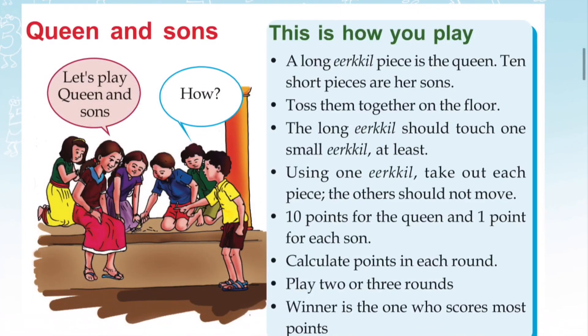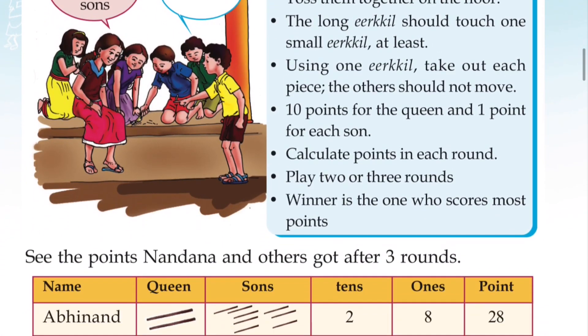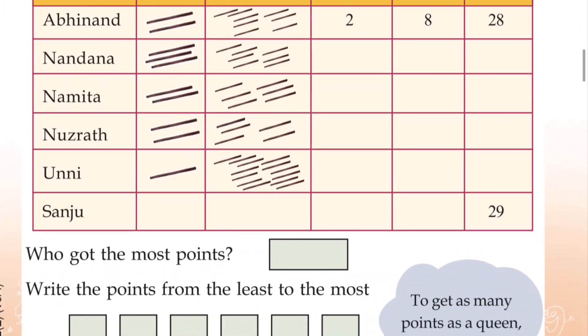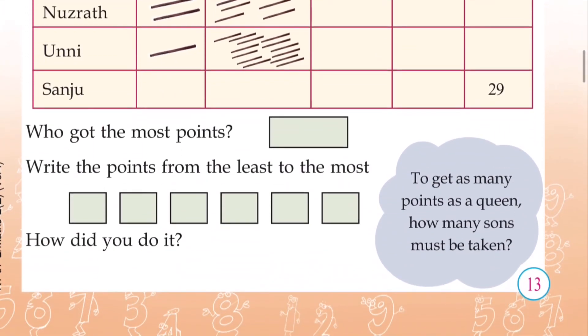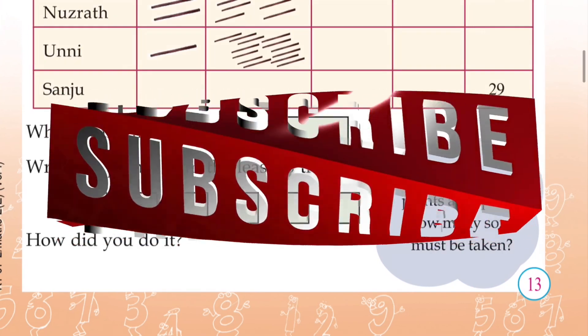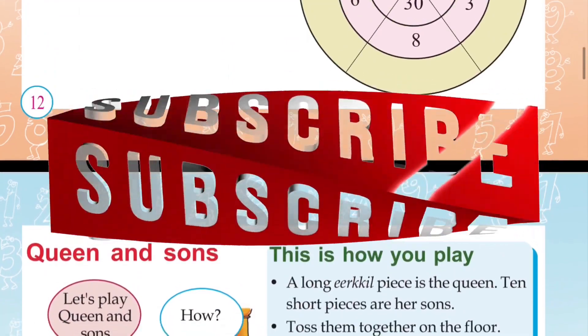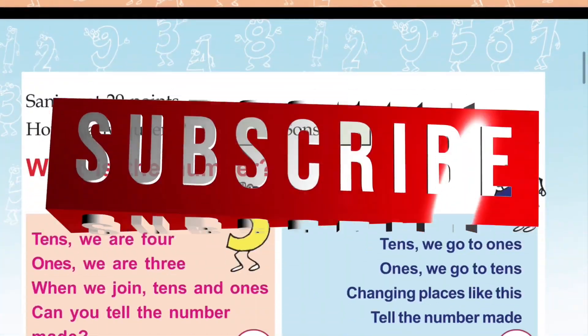Now you have to complete this activity on page number 13 in your textbook. Friends, let us see the next class. Bye-bye!